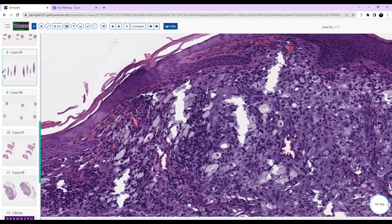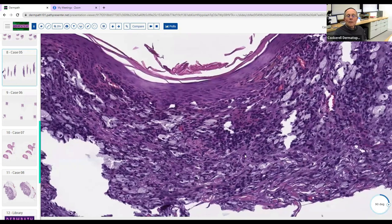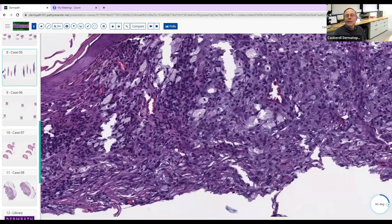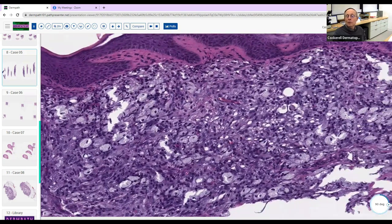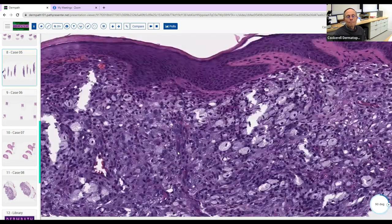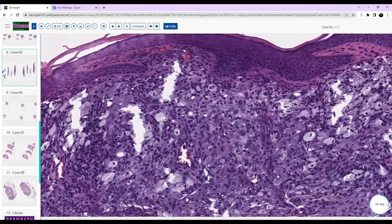My differential included xanthoma, juvenile xanthogranuloma, and possibly xanthomatous fibroma. Those are good differentials. For juvenile xanthogranuloma, what's missing? You would expect eosinophils and Touton giant cells. Do you always see eosinophils? The word 'always' — the answer is no. But yes, you do see eosinophils in JXG. If you look carefully there actually are some in here. And what is this cell right here? That's a Touton giant cell — it is.